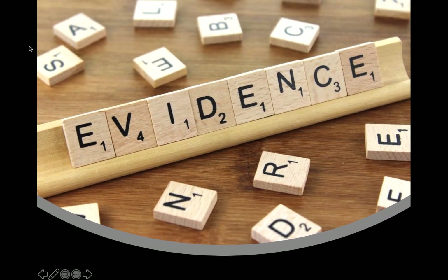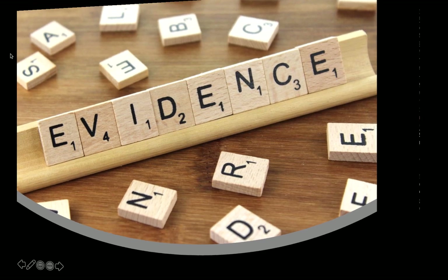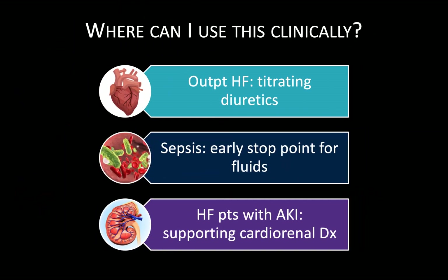The evidence base for using these studies as markers of venous congestion is still quite young. Most of the work so far has been done in heart failure patients, and importantly there are no studies to date examining the effects of intervening based on solid organ Doppler signs of venous congestion and whether the addition of these studies improves clinical outcomes. Specific patient populations where this may be useful include patients with known heart failure to titrate diuretics, septic patients at risk of being over-resuscitated with intravenous fluids, and acute kidney injury to help support a cardiorenal diagnosis.